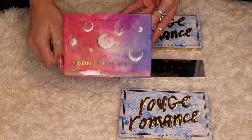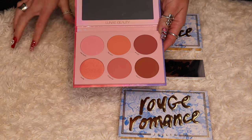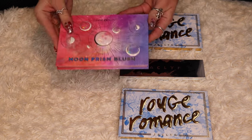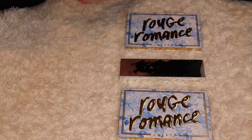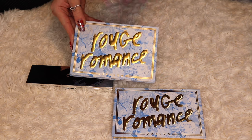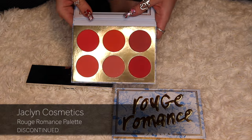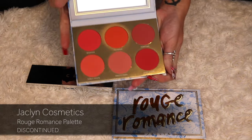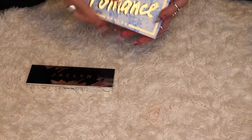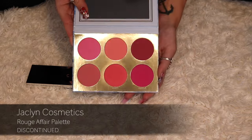The Moon Prism Blush palette I'm not quite sure about, so I'm putting it in my 'decide later' pile. These Jaclyn Cosmetics blush palettes — the Rouge Romance and Bougie Rouge palettes — have gotten a lot of use. I love them because they're absolutely vibrant. The Rouge Romance has some oranges, and the Rouge Affair is all vibrant pinks. I will be keeping both of these.